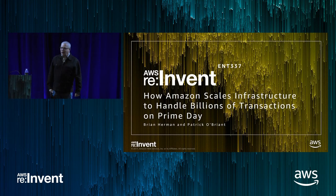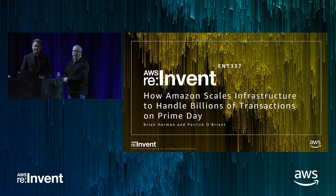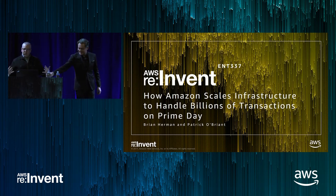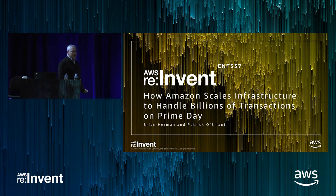Hello everybody. I'm Brian Herman. I'm Patrick O'Brien. We have the distinct honor of being the people who were given by marketing the longest title of any presentation at re:Invent. The title of today's presentation is How Amazon Scales Infrastructure to Handle Billions of Transactions on Prime Day.